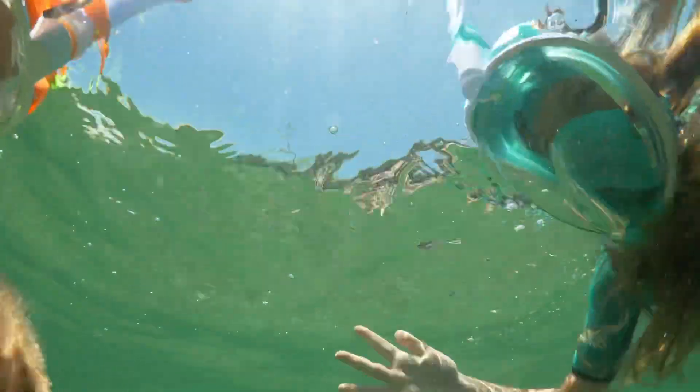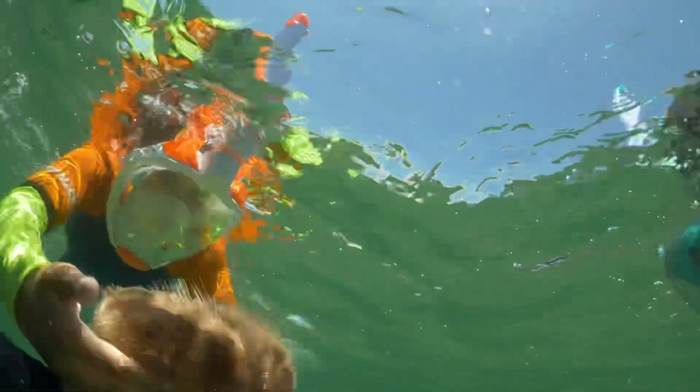One of my favorite things to do in life, especially as a dad, is to introduce my kids to new adventures. This video is all about our recent trip to Florida to find some of the top places to snorkel in the Sunshine State. We're going to show you four of the top places to snorkel in Florida.